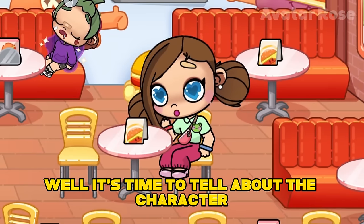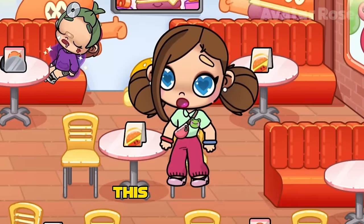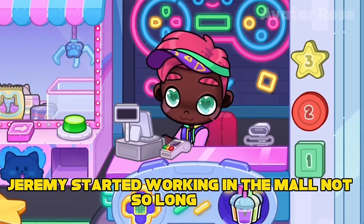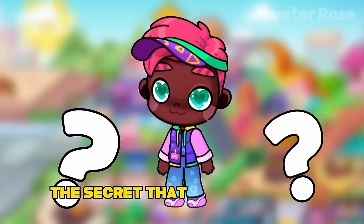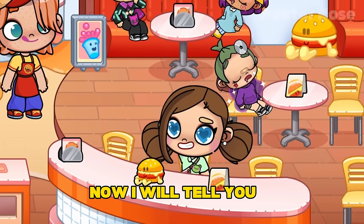It's time to tell about the character who works in the very gaming club where Katie plays racing at night. This mysterious character is called Jeremy. Jeremy started working in the mall not so long ago, namely from the opening day of the third floor. He works as a cashier in a gaming club. The secret that Jeremy knows makes him one of the most mysterious characters in Avatar World.